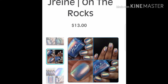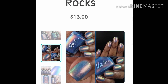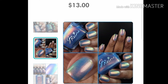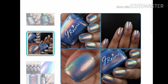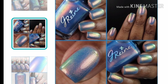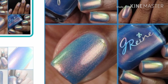Next up is J-Ren, and this one is On The Rocks. This one is $13 a bottle, no cap, and it's inspired by the blue crane On The Rocks. It's described as a bright blue jelly base loaded with tons of red copper, gold to green chromatic shimmers. You can definitely tell this polish has shimmer packed in there because it is so shifty — no matter what angle you're going for, you're going to get that shift. J-Ren does this really well, and they still manage to keep making polishes that aren't exact or similar duplicates to ones they've already released, which I can definitely appreciate.